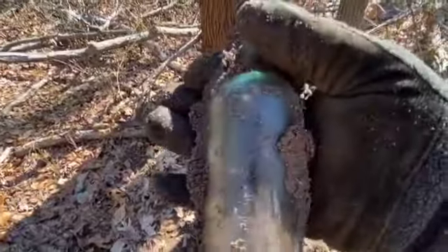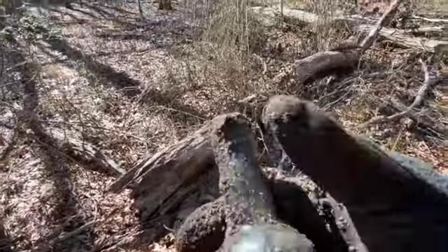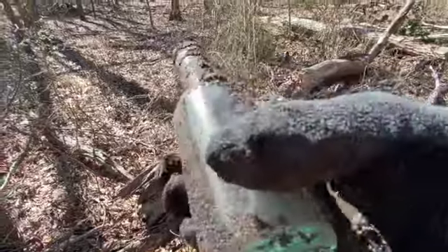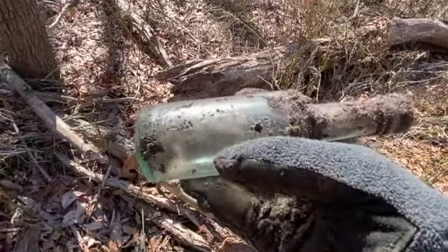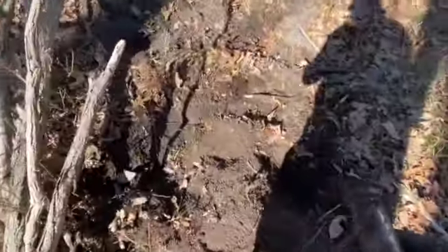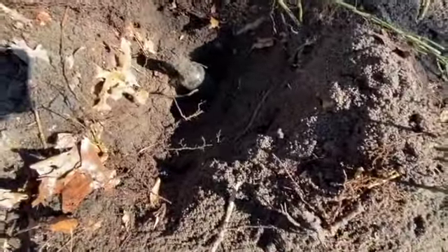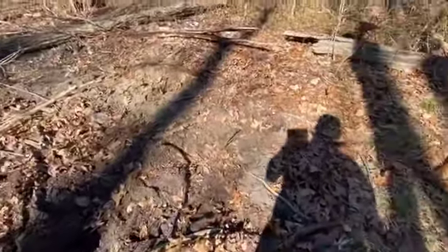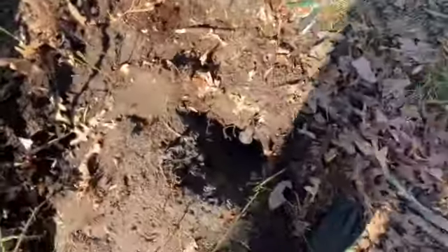It says Worcestershire. Worcestershire sauce side embossing is usually Lee and Perrins — yep, there's Lee and Perrins right there. No cap though; that was down there quite a ways. You can see how deep that hole is — the bottle is down a good foot. I'm still poking around the area trying to find more. This seems to be just around 1920 or just before that, based on the kind of bottles I'm picking up here.